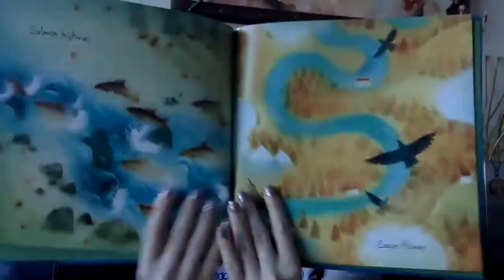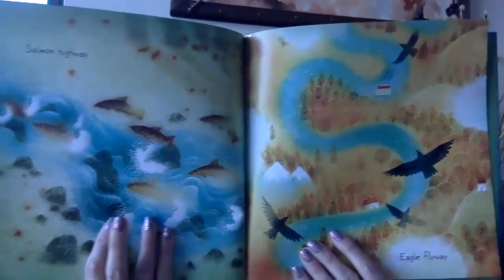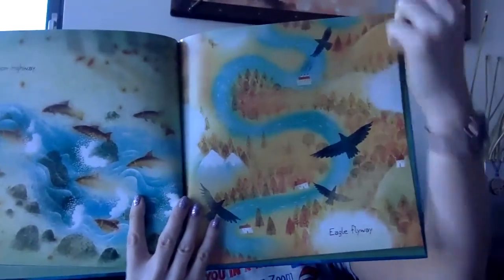A salmon highway. An eagle flyway. So it's a way for the fish to know where to travel. And the birds — the birds can look at it from the sky and follow it.